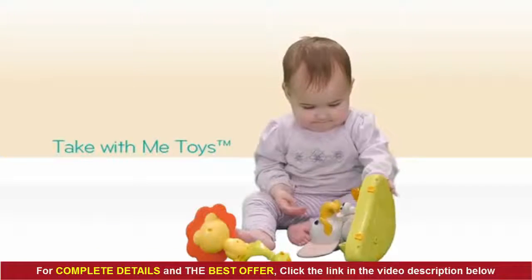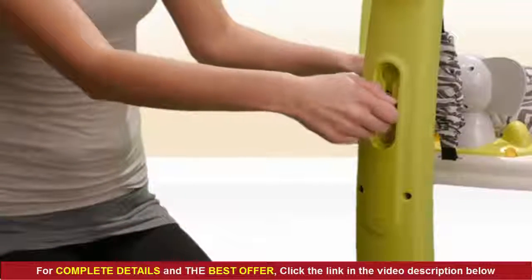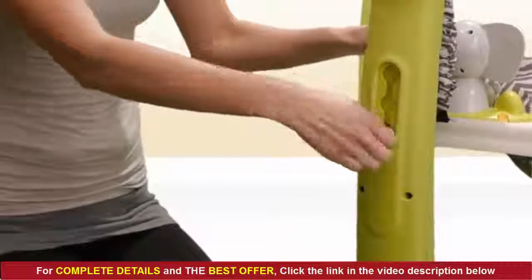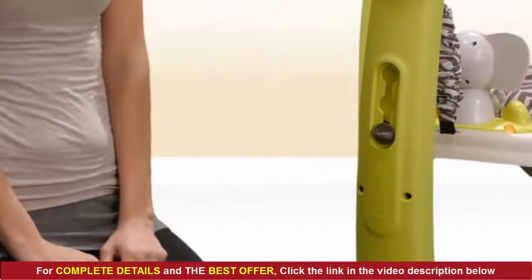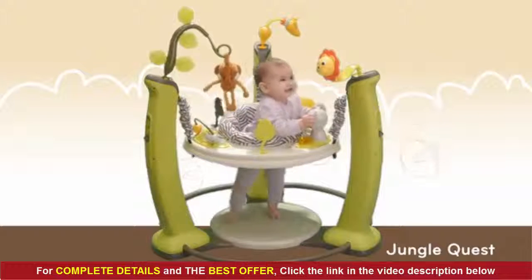All Take With Me toys can be removed easily for fun and learning anywhere. An easy three-position height adjustment allows your Exersaucer to grow with your child — exercise her body, engage a baby's senses, spark her imagination, and encourage her to interact with others.